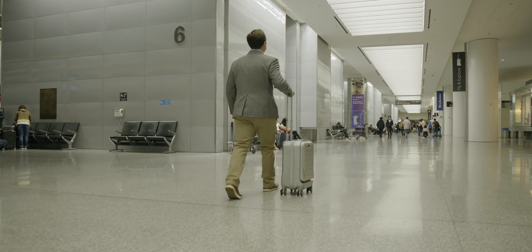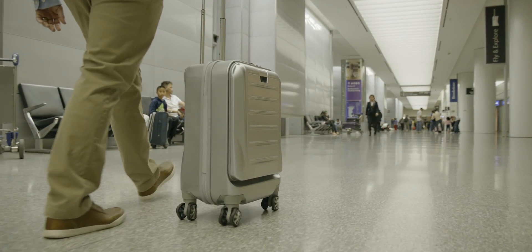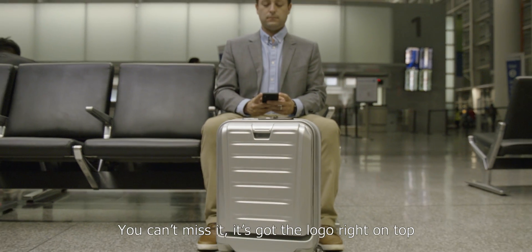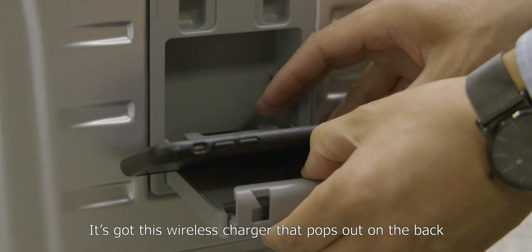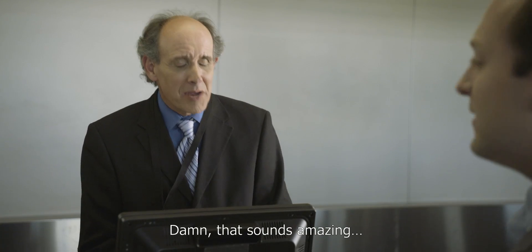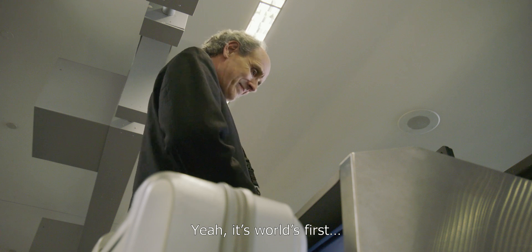Sure. It's called a SkyValet luggage — you can't miss it. It's got the logo right on top. It's got this wireless charger that pops out on the back; it charges your phone wirelessly. I was just using it. Wow, that sounds amazing. I'm definitely making a note of that. Yeah, it's the world's first.